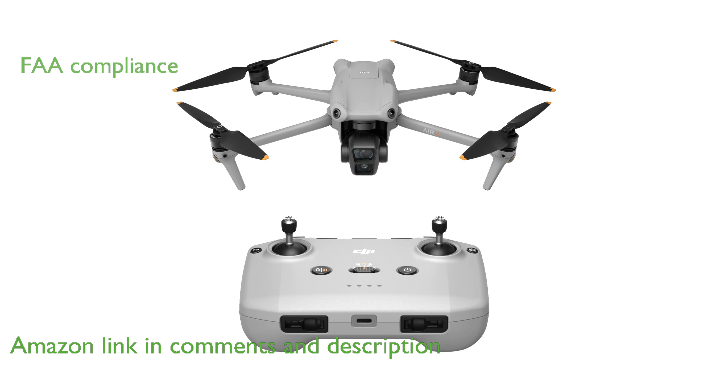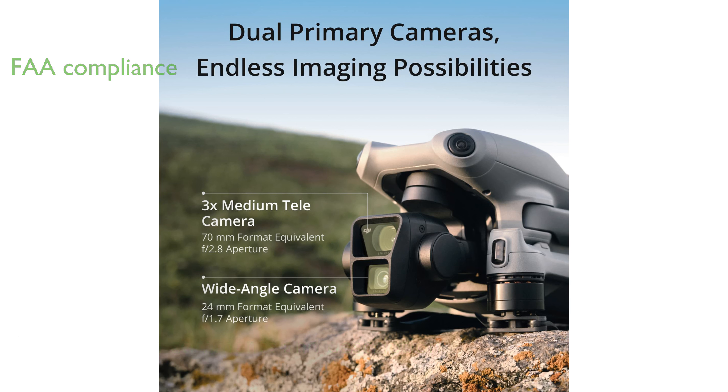With compliance to the FAA Remote ID regulations, the DJI Air 3 ensures users can fly legally and confidently, adhering to necessary safety standards.